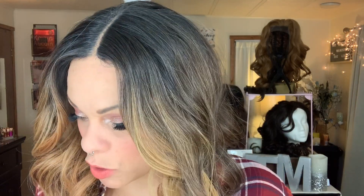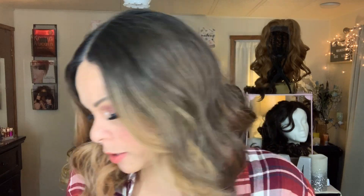Last but not least, I scooped up some lashes from Kala. I have some Kala brushes that I absolutely love — they're really cheap, they last a long time, and I've had mine for a long time. They're around the $5.99 mark. So when I saw Kala lashes at TJ Maxx, I thought I'd scoop them up because I love the brand so much.